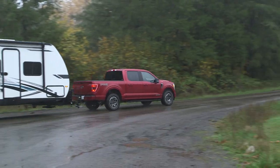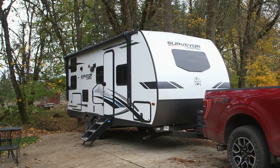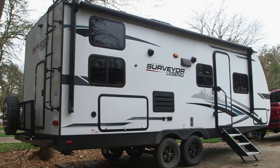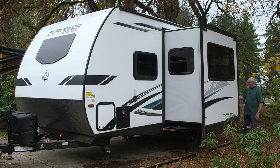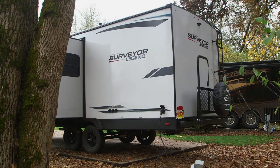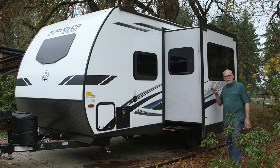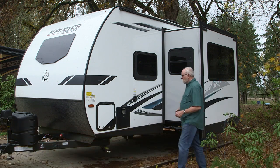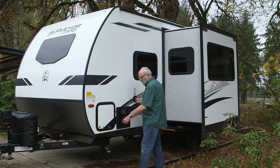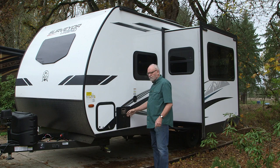Welcome back to RVing Today. We enjoyed looking at the new Ford F-150 hybrid truck, so now we're moving on to its payload — the Forest River Surveyor Legend trailer. It's a winner of an RV combination. On the driver's side of the trailer you have your usual shore power connection, all the water connections for city water fill, black tank flush, a cable and satellite TV connection, plus the sewer outlet, low-point drain, and a slide-out which houses the dinette inside. Up here you have your fresh water fill for the fresh tank.